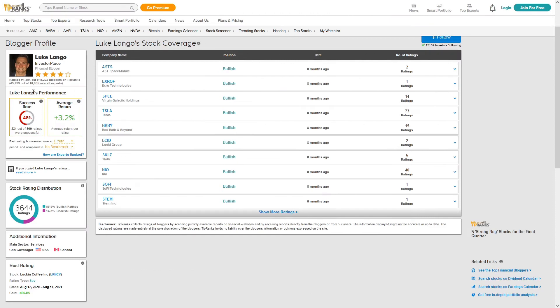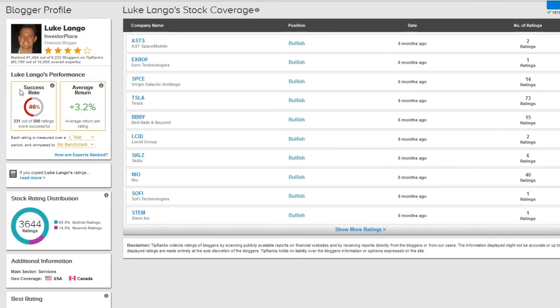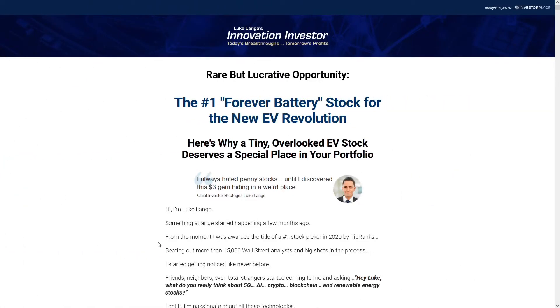A quick look at TipRanks today shows that maybe his standing has dropped a little bit, but he's still performing in the top third of bloggers, so it's not a bad thing — just like stocks, even stock pickers have their ups and downs.